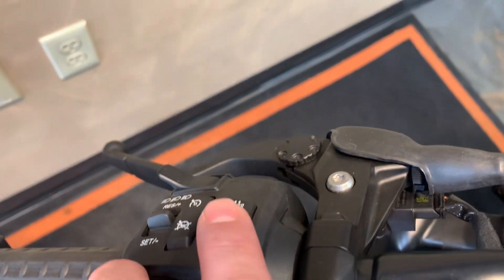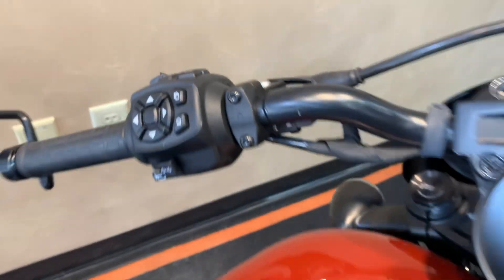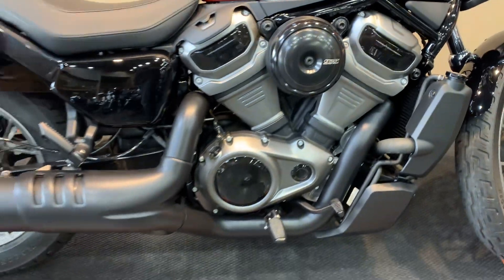Pre-wired for heated grips — it doesn't have it, but it does have the button for it, which is really neat. 975 Revolution Max motor.